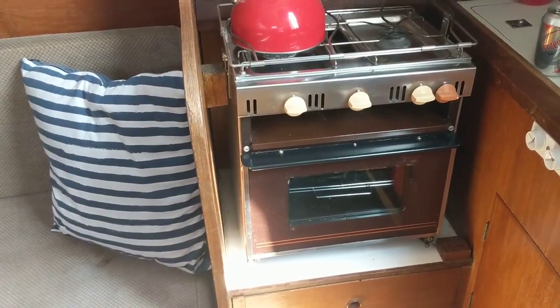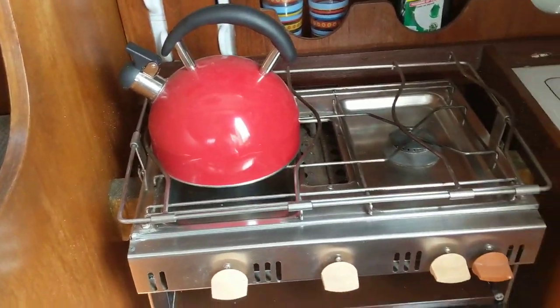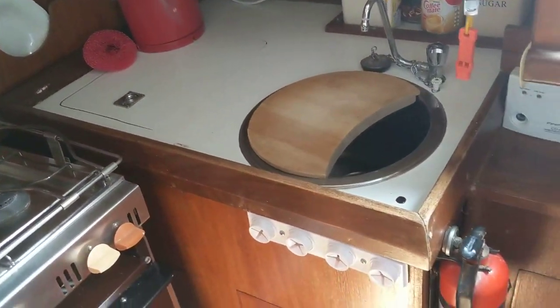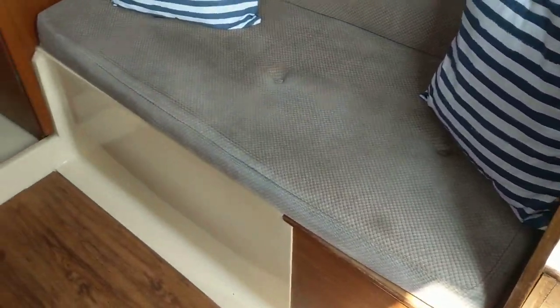Galley with cooker and sink. This boat comes with a recent engine.